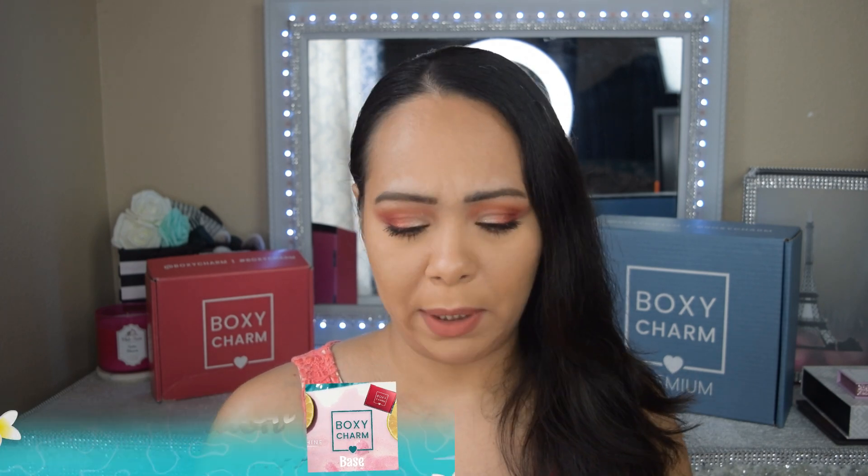For premium box two — I personally selected the Kenya contour face palette, and she also had a blush option, but both of the full box reveals I found only show the Brow Bar palette. So I'm not sure what I'm going to get. The good thing about the premium box is that there aren't that many variations — most of the time everyone gets almost the same products, so hopefully that's the case this month.